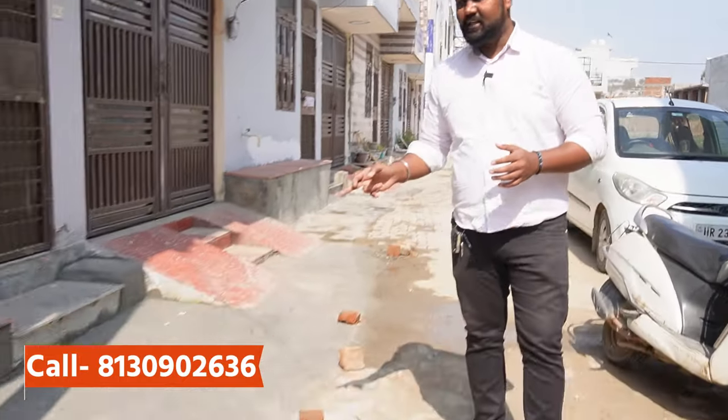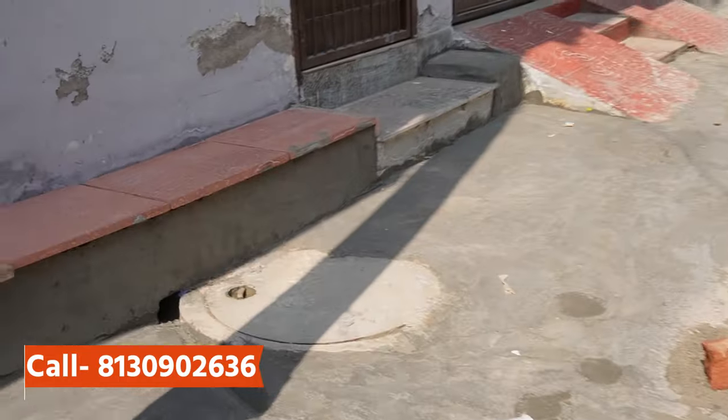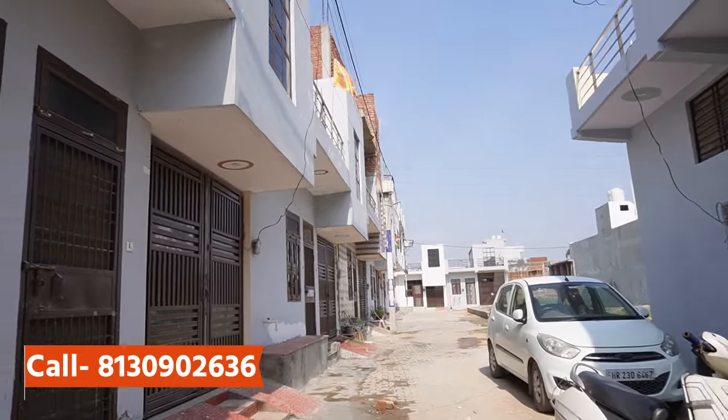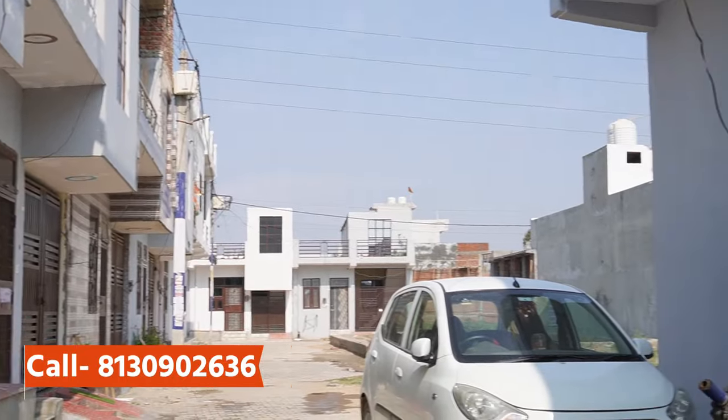If I talk about the villa, you can see the condition of the villa — it is running. The electricity is in proper running. The villa is properly in place. The format is just like this, but on condition and demand, customization is allowed.